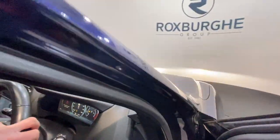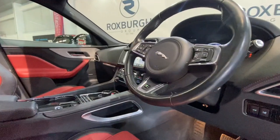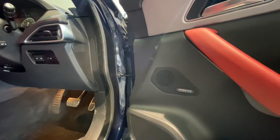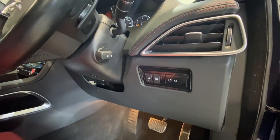Moving around to the side, we have got the paddles as well, along with your R-Sport badge. Down the door cards, we'd have the Meridian sound system — another nice optional extra to have, as well as further controls just turned by the driver's side.